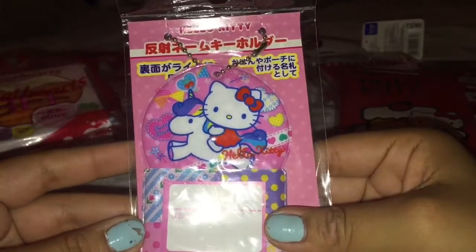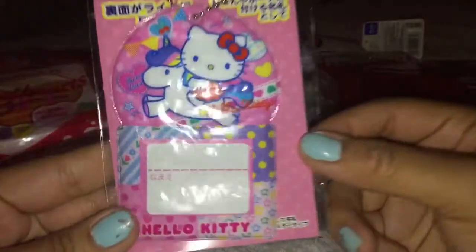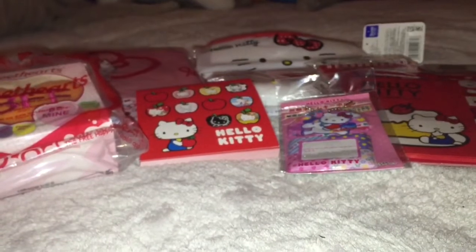Then she gave me this really, really adorable Hello Kitty tag keychain. Super cute. I really love this. I think it's so adorable. Thank you. And as you can tell, everything's mostly Hello Kitty.